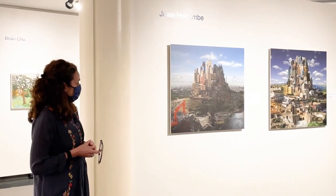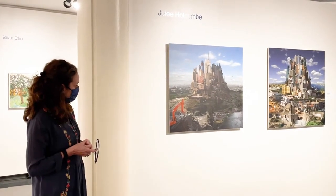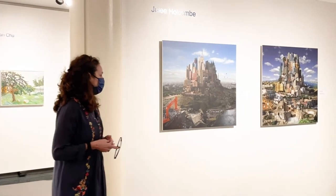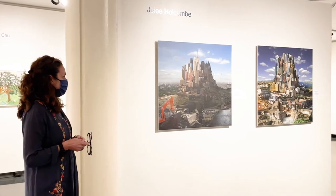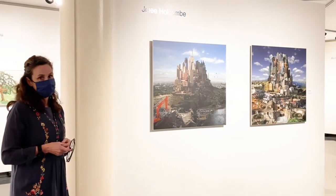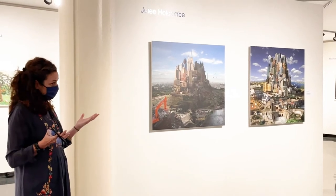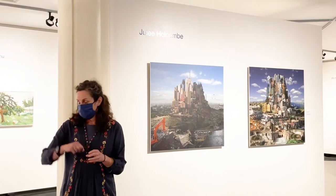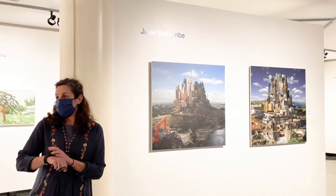So it just keeps evolving. Eventually, one of my other ideas with this body of work is to do a video animation of all the different iterations of how it's evolved over the last 20 years that I've been working on this piece.